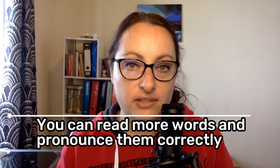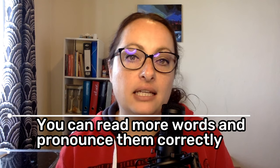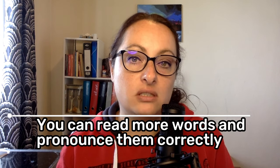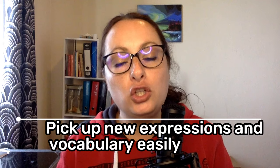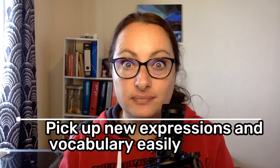The third benefit is that you will probably be able to read more words, even if you haven't heard or seen them before. In many Romance languages like Spanish or Portuguese, the way you write a word is the way you say it — but that's not the case in English. Just take these words: though, tough, thorough, rough. By listening to improve your pronunciation, you will understand the rhythms and the melody of the language, which will help you pick up new expressions and vocabulary much more easily.